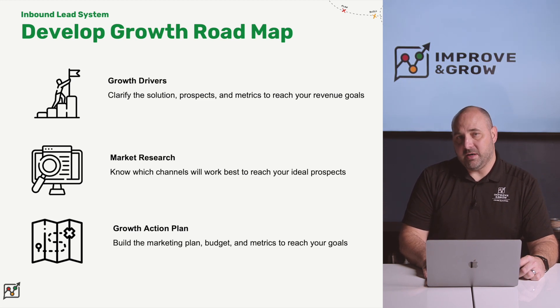With this information in hand, we then do market research to help you figure out how to reach your ideal audience and identify the channels that are going to work best to reach your prospects at your target costs. We then use that information to put together a specific growth action plan — the marketing plan, budget, and metrics to help you reach your goals.